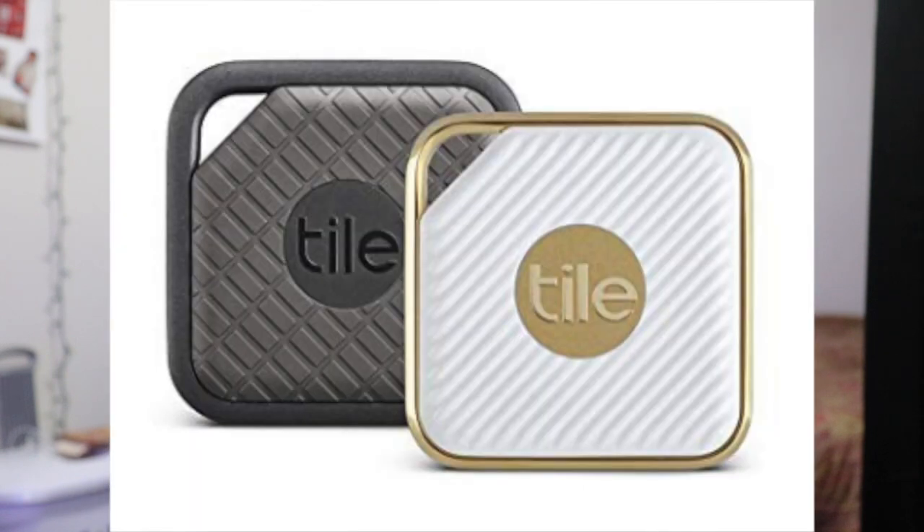The Tile key finder is number three. You have to, have to, have to get this. It's more on the pricey side — everything else I've mentioned is more affordable — but this one costs more because it connects to your phone. It's a little attachment piece that you can just put on the ring of your keys in case you ever lose them, or you could put it in your wallet in case you ever lose your wallet.